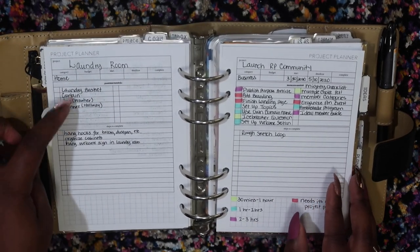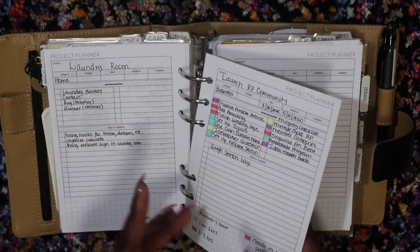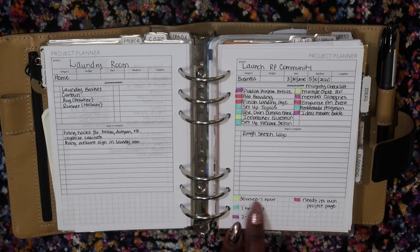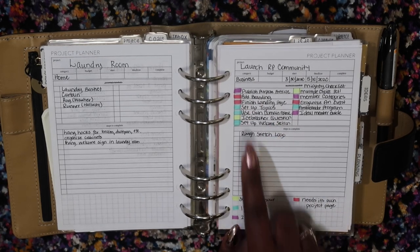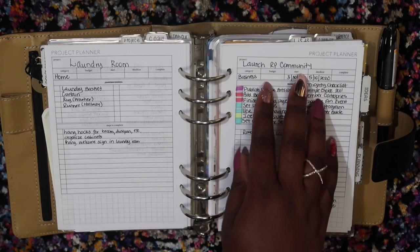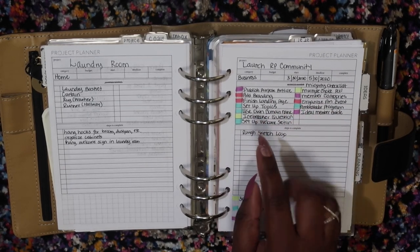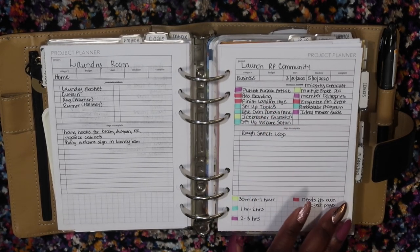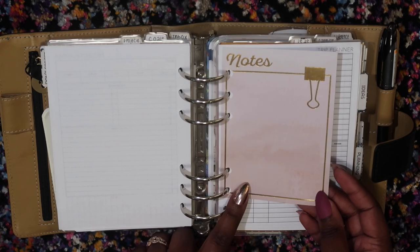My laundry room — I need to finish some decorative stuff there. And then launching my Redefined Productivity Community, which has a lot of tasks. I was using my Mildliners to color-code time estimates: 30 minutes to one hour, one to two hours, two to three hours. If something's got red, it means it's a bigger project and needs its own project planning page — like adding branding or finishing a landing page. That helps me look at which tasks I can add to my to-do list based on time available, or which need to be broken down into their own project pages.